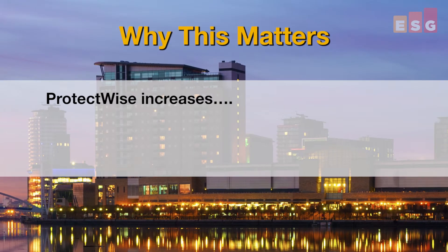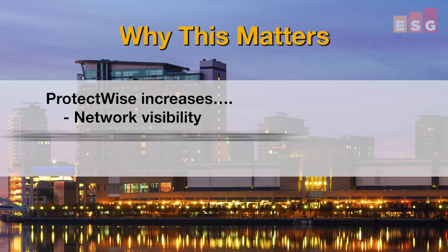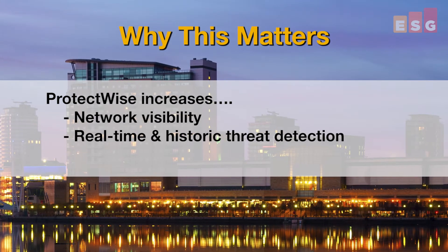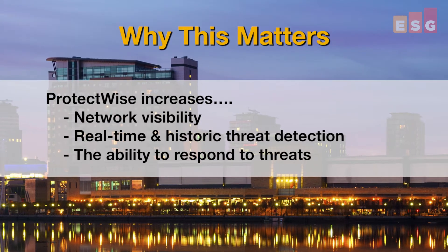ProtectWise is offering a new security tool that addresses these challenges, increasing an organization's visibility into network activity, detection of threats in real-time and historically through continuous collective analysis, and the ability to respond quickly and effectively to threats via an advanced information-rich heads-up display and deep forensic analysis.